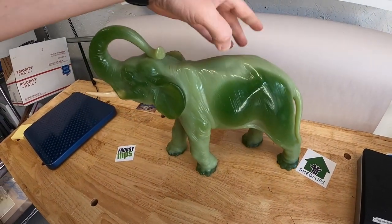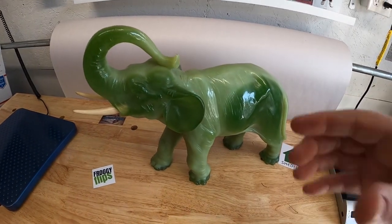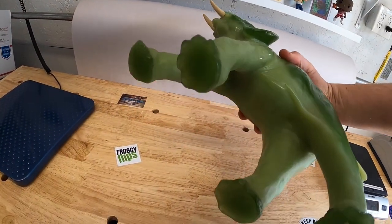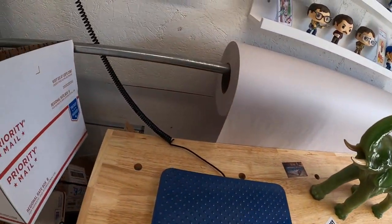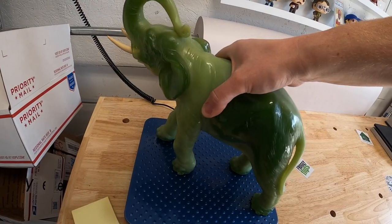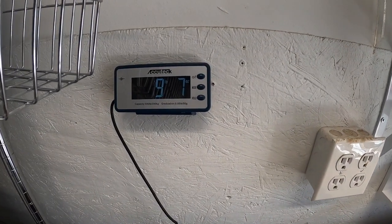I've been trying to find a value on this thing and I'm having the hardest time. All the jade elephants I see online are really small — three, four inches — but this thing is huge and it's got some weight to it. On the scale it comes in right around nine and a half pounds. There are no markings on it anywhere, so I have no idea what to price it at. I'm hoping somebody watching this who has sold stuff like this before can help — if you have any tips, tricks, or opinion on value, please leave a comment down below. That's it for this video, guys. Thanks for watching — I'll see you next time.